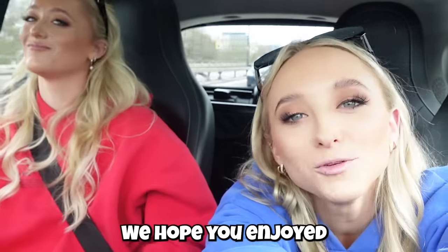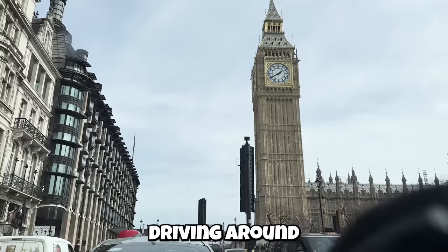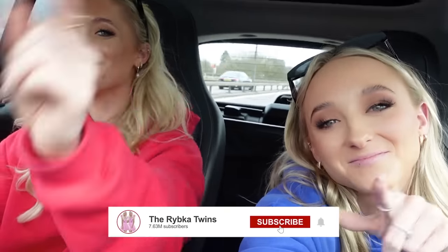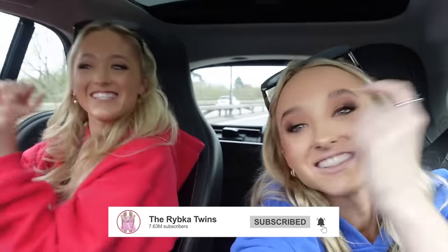We hope you enjoyed spending the day with us driving around London. Comment down below where we should drive around next — name a country, name a place. Remember guys, we post every single week, so we'll see you guys next week. See ya!